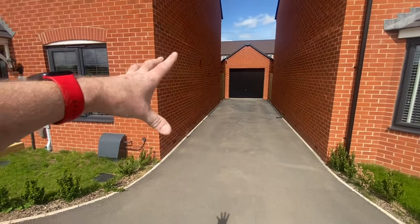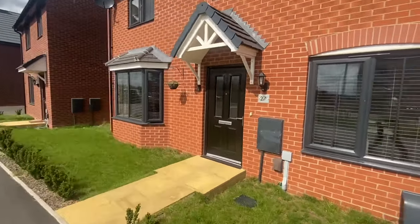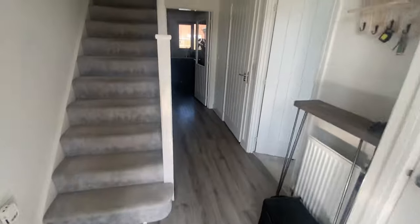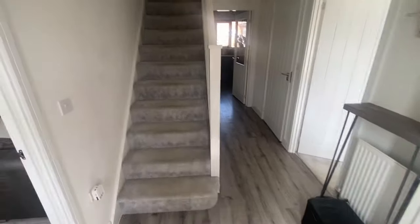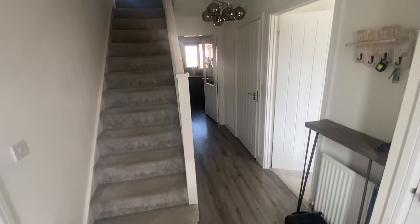It's a tandem length driveway with plenty of parking. Our client parks on the front as well. Number 27. As I said, lots and lots of extras to the house — it starts initially with the full flooring. It's a really nice high spec sort of flooring.